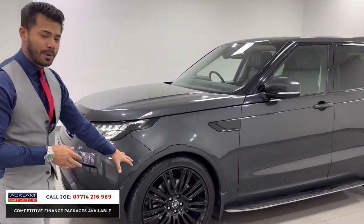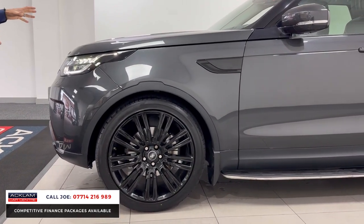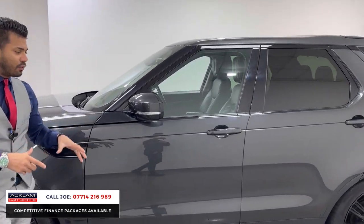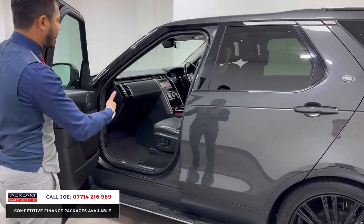This car has 22 inch upgraded alloy wheels, which absolutely transforms how this car looks. Remember it's a 7-seater, 3 litre diesel — very, very practical and family friendly, but in this instance it looks really cool. You've also got the fixed side steps, which are fully utilisable so you can jump on them to get into the car.